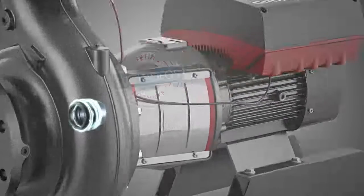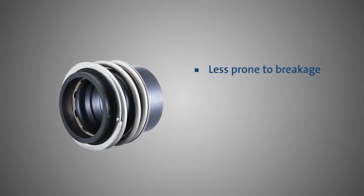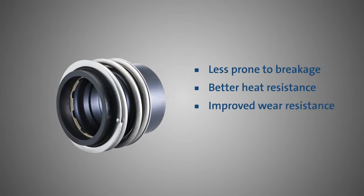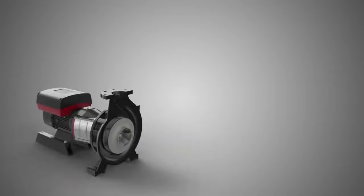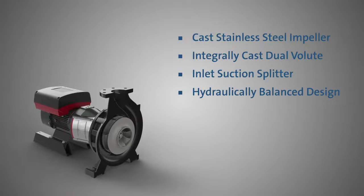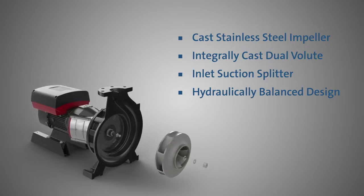Plus, the N-Series comes standard with a revolutionary silicon carbide hard-face seal that is less prone to leakage from accidental droppings, more heat-resistant, offers improved wear, and reduces the risk of fractures that lead to pump leakage. With a long list of improved hydraulic efficiency features that reduce NPSH and turbulence, you can count on savings from higher efficiency gains.